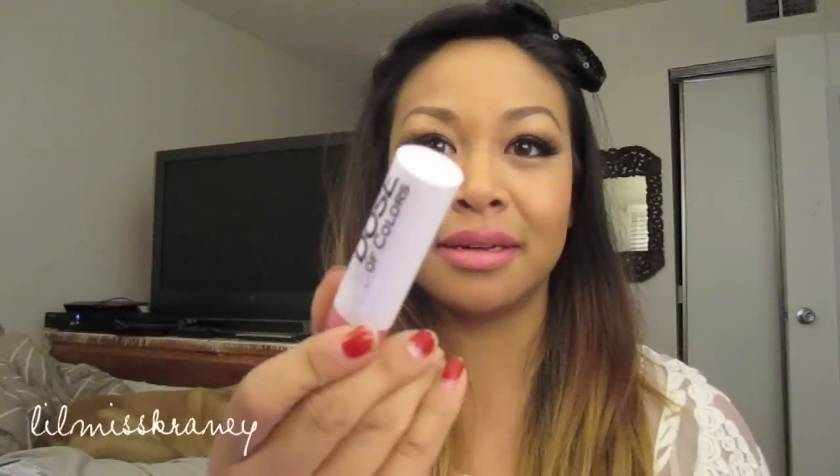The next thing I got was a lipstick and this color is called Playdate. Can we look at the packaging please — I love anything packaged in white, it's just clean and sleek looking. I got Playdate and it's that coral pinky color, so I love that.